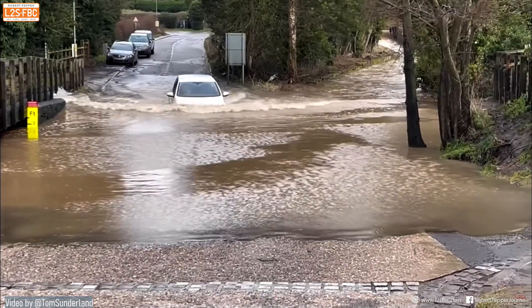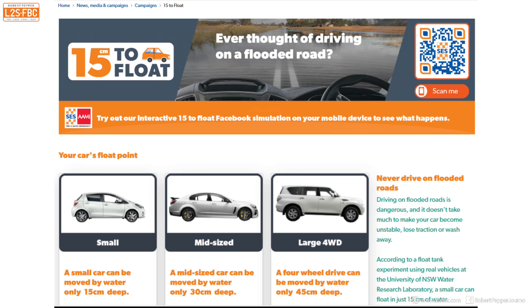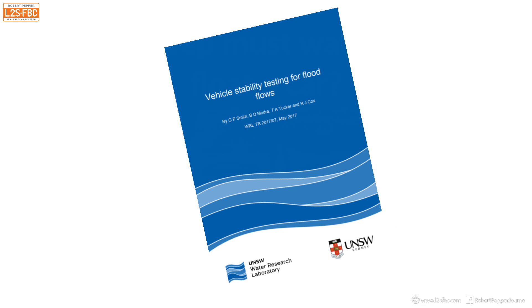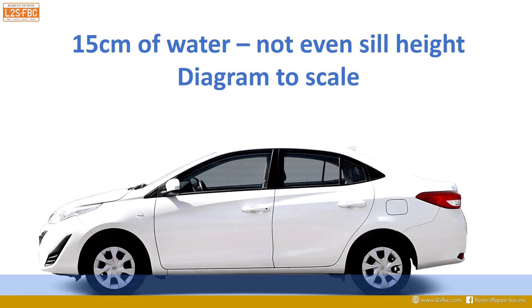The question is: how deep must water be to float a car? You may have seen the '15 to float' campaign, which suggests you only need 15 centimetres of water depth to float a small car. That was based on research carried out by the University of New South Wales. Here's the small car they used, and to scale, 15 centimetres barely reaches the bottom of the car.